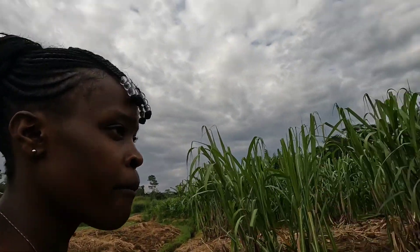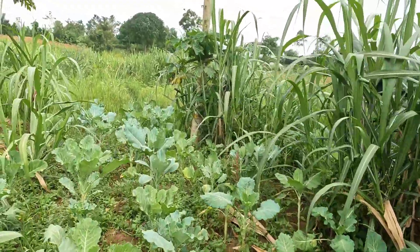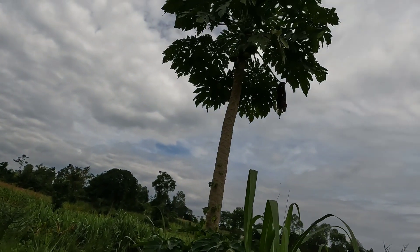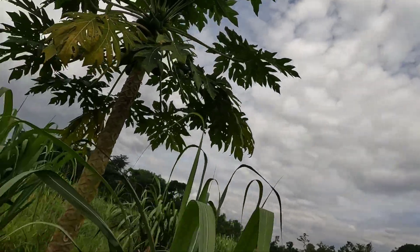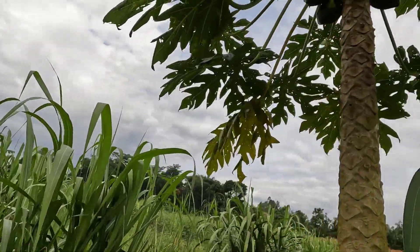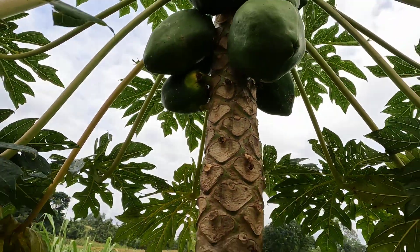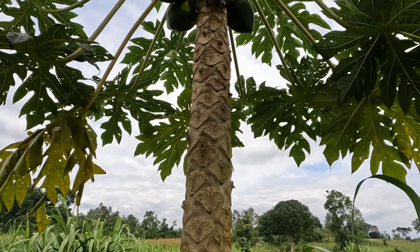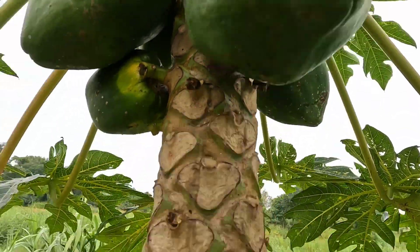Let me show you some papaya. There's some sugarcane and some vegetable still. Then we have papaya here — three of them as you can see. Let me show you the papaya so you can see them better. These are the papayas in the village — still not ready but almost. They'll be ripe soon. Huge papayas.